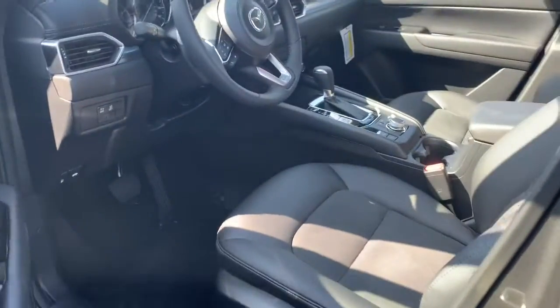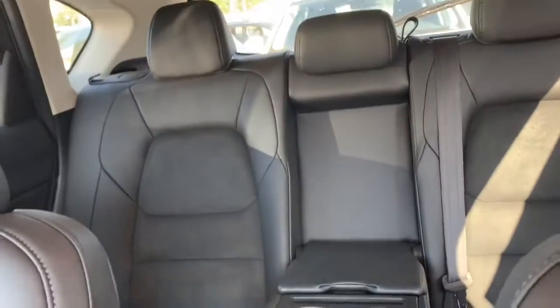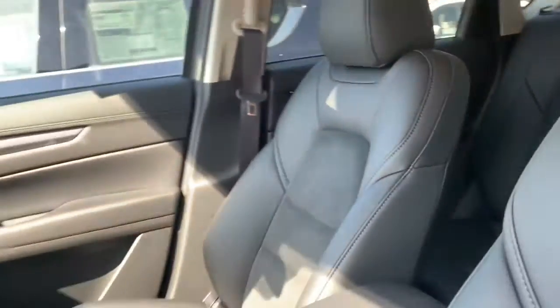Let's go ahead and take a look at the interior. You have this nice suede leatherette. This is actually one of the most popular trim levels because these seats are less absorbent and they're very safe for children and pets.